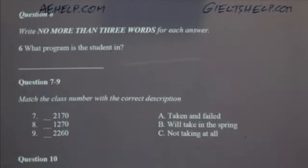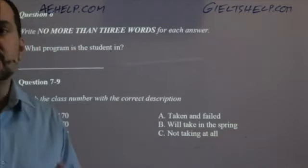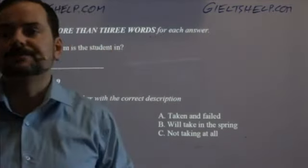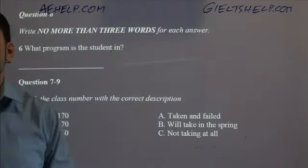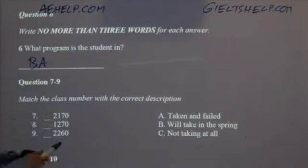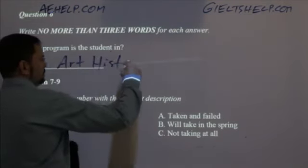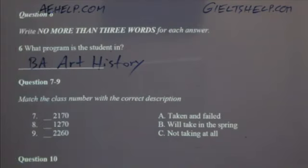What program is the student in? No more than three words — maximum three. Rashika says BA Art History. Art history is actually enough here; if you write BA Art History that's fine too. BA means Bachelor of Arts; the program itself is really just art history. They won't deduct marks for including BA. You don't need to write the word 'program' — it's understood from the question.